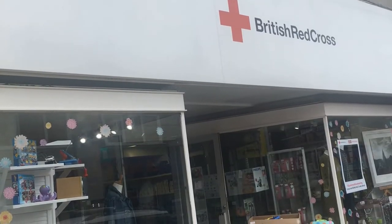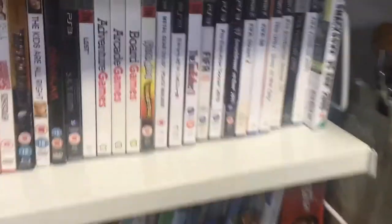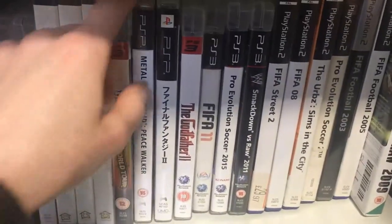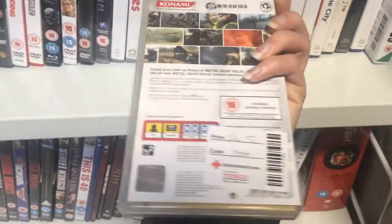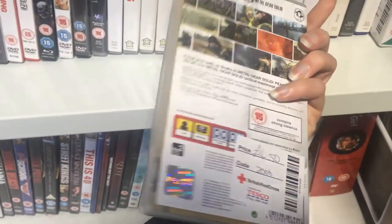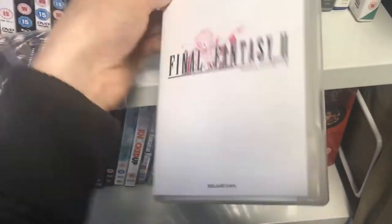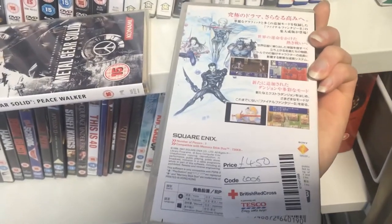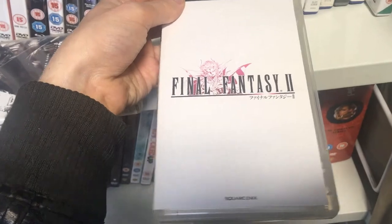Lastly, I checked out the British Red Cross and found something really awesome. In the media section, they had some games tucked away and some PlayStation Portable games. There was Metal Gear Solid Peace Walker, but £4.50 seemed a little steep. But next, I found Final Fantasy II — a Japanese copy for the PSP. This is really awesome, and now, my friends, it's time to see what I picked up.